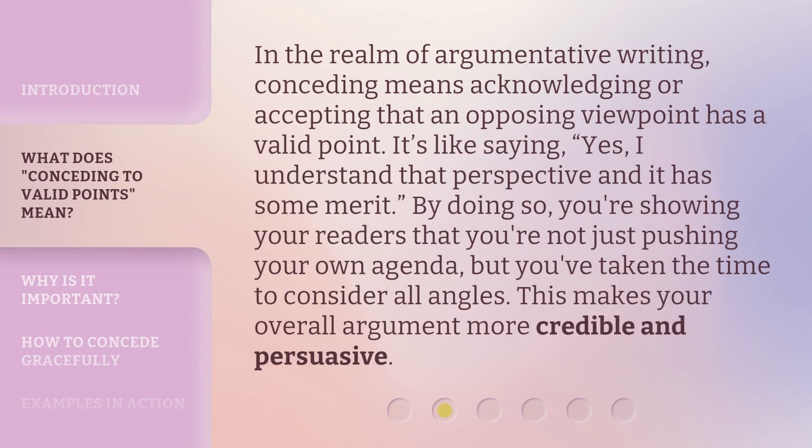In the realm of argumentative writing, conceding means acknowledging or accepting that an opposing viewpoint has a valid point. It's like saying, yes, I understand that perspective and it has some merit. By doing so, you're showing your readers that you're not just pushing your own agenda, but you've taken the time to consider all angles. This makes your overall argument more credible and persuasive.